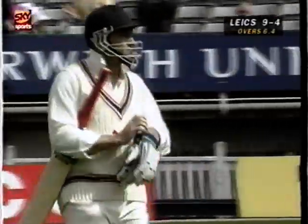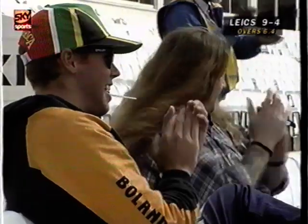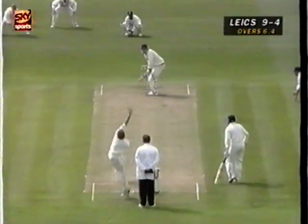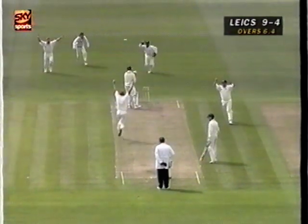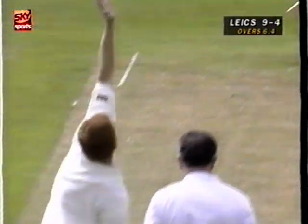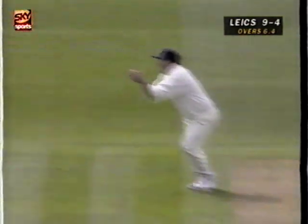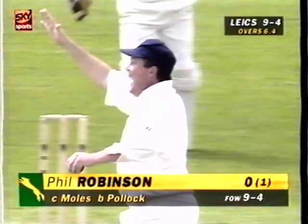Sean Pollock is working the oracle here at Edgbaston. He's picked up all four wickets. Leicestershire nine for four, and a hat-trick for Pollock in the first half hour of the match. Another good delivery, very similar to the one that got James Whittaker — pitched up pretty well, good length. There's that little bit of bounce and movement back in, inside edge onto the pad, and a gentle catch for Andy Moles. Terrific delivery, nipping back into the batsman — inside edge onto the pad, Andy Moles takes the catch. Leicestershire's fourth wicket is down, a hat-trick to Sean Pollock. Leicestershire nine for four.